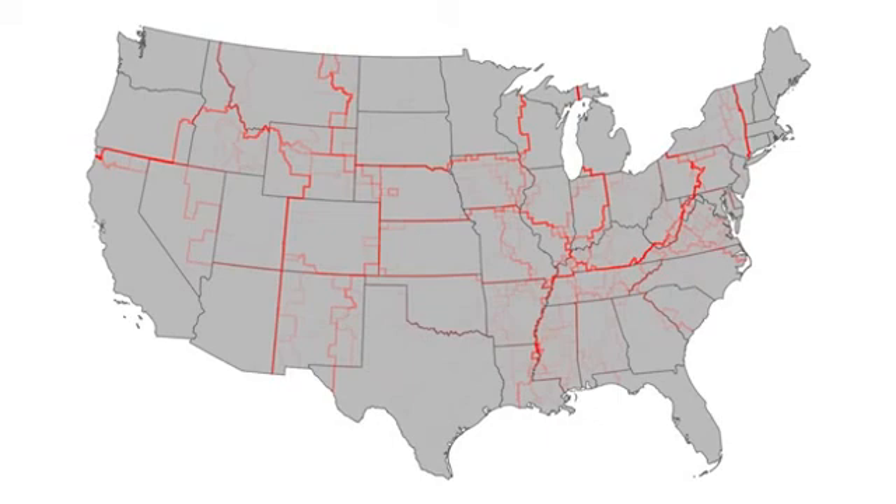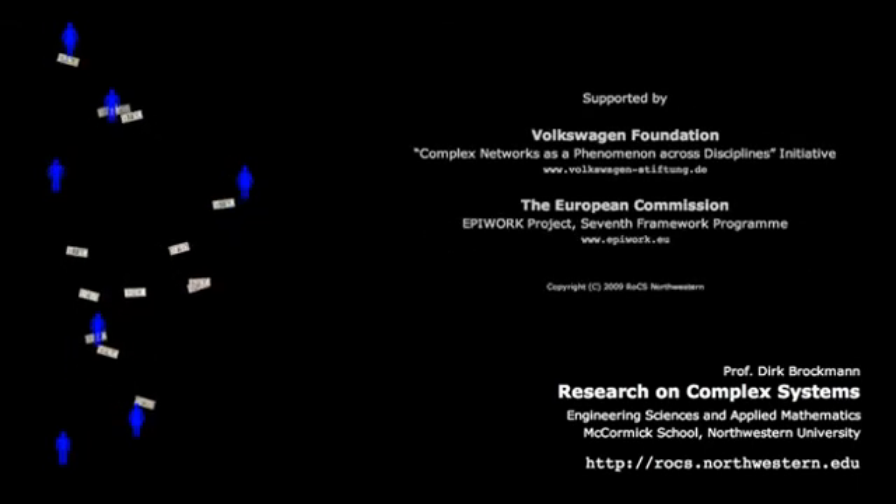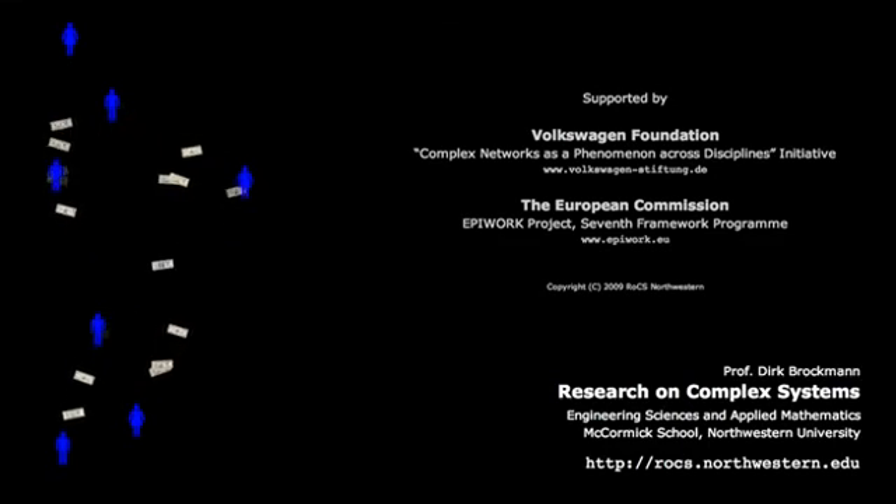Although it's easy to guess at reasons for these divisions, discovering the exact causes will require adding more pieces to this complicated and colorful puzzle. This land is your land, and this land is my land, from California to the New York Island, from the Redwood Forest to the Gulf Stream waters — this land was made for you and me.